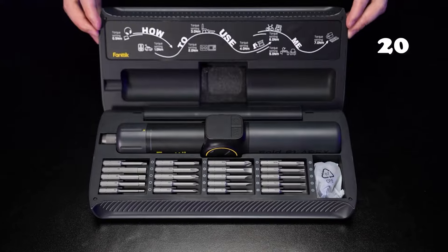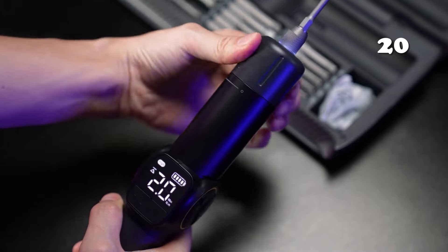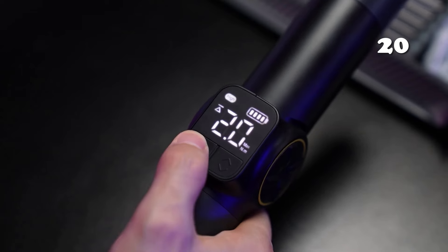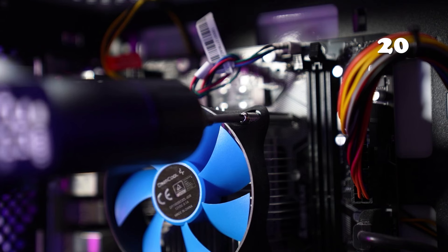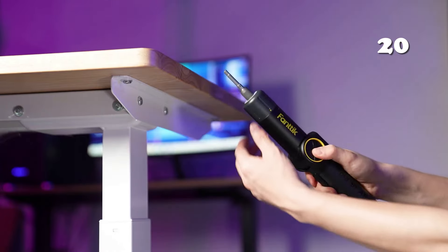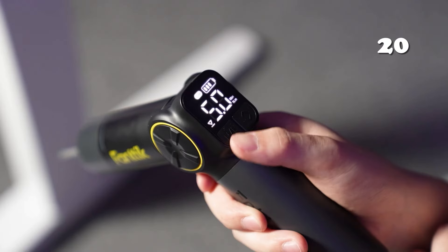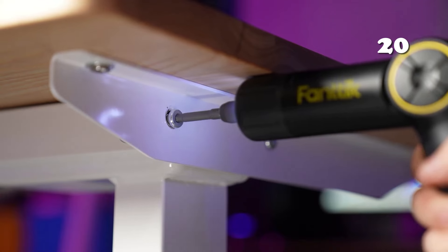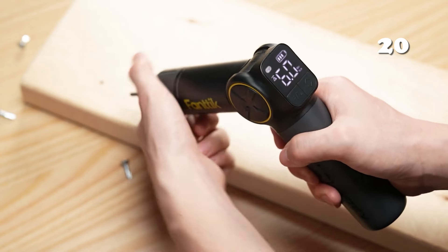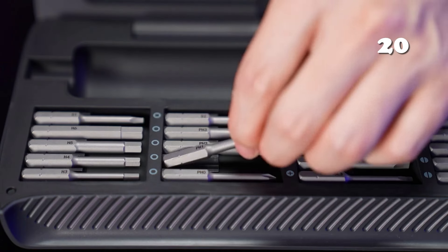Need a reliable tool for your DIY projects? The Fanttik Fold S1 Apex 3.7-volt cordless screwdriver offers precision and versatility with its adjustable torque, pivot handle and dual-speed settings. Its LED screen displays real-time torque adjustments, while the 2500mAh battery ensures extended use. Perfect for tight spaces and delicate tasks, it's the ideal companion for home repairs and assembly tasks.